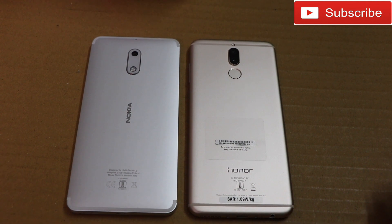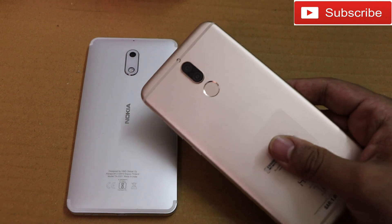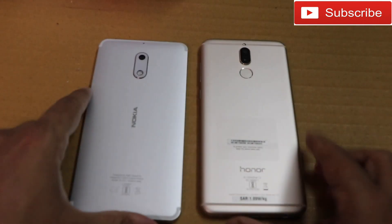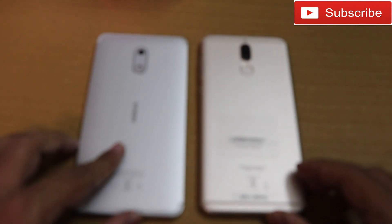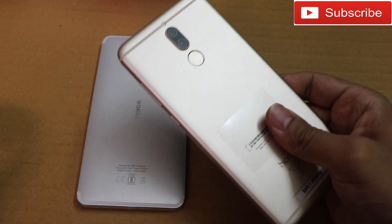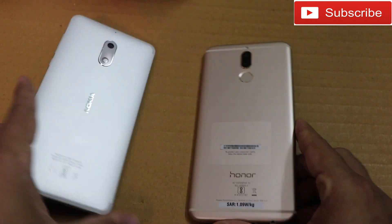Hey guys, welcome to our channel. In this video I'm going to do a speed test and comparison between the Honor 9i and Nokia 6. Both phones are metal-designed phones from Honor and Nokia. Nokia is making a return to the mid-range segment with the Nokia 6. I have both phones here — the Honor 9i is golden in color whereas the Nokia 6 is silver.